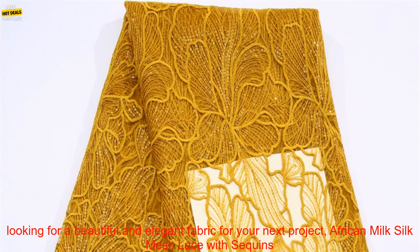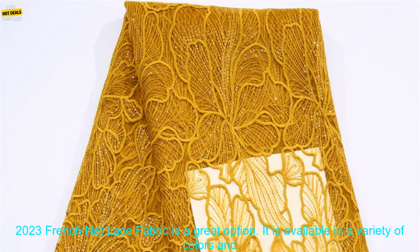If you are looking for a beautiful and elegant fabric for your next project, African Milk Silk Mesh Lace with Sequins 2023 French Net Lace Fabric is a great option.